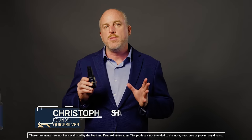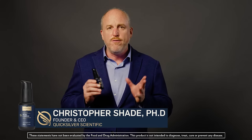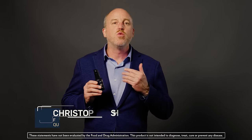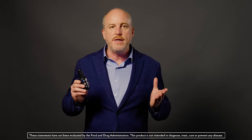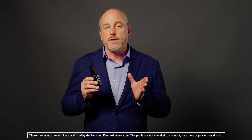The Quicksilver Methyl B Complex uses active, bioavailable forms of B12, folate, and riboflavin, as well as a palette of all the other Bs and a healthy dose of trimethylglycine to support healthy methylation.